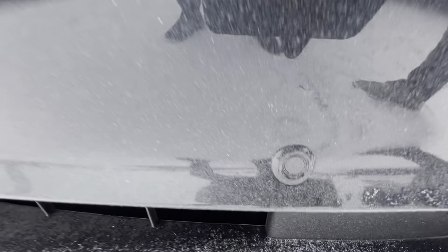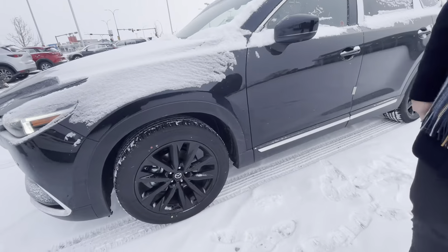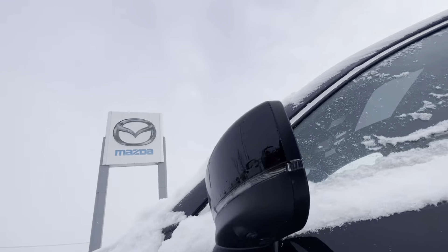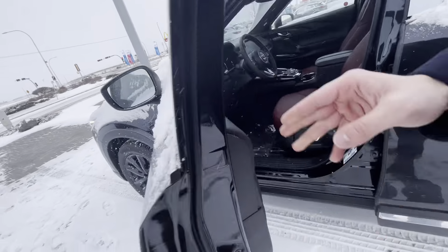Starting off in the front, you get your adaptive cruise control, your front parking sensors, your wrap-around LED headlights. Look at those beautiful black rims, advanced keyless entry, blind spot monitoring, and you get your 360 monitoring cameras on the side mirrors.